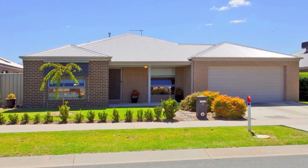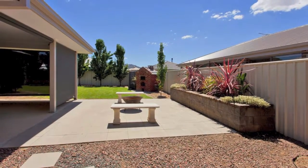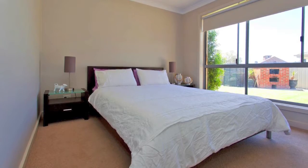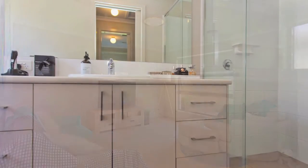This immaculately presented family home is a real winner for those seeking a well-designed modern plan. With four generous bedrooms, master with walk-in robe and ensuite, there's certainly plenty of options for those starting out or winding down.